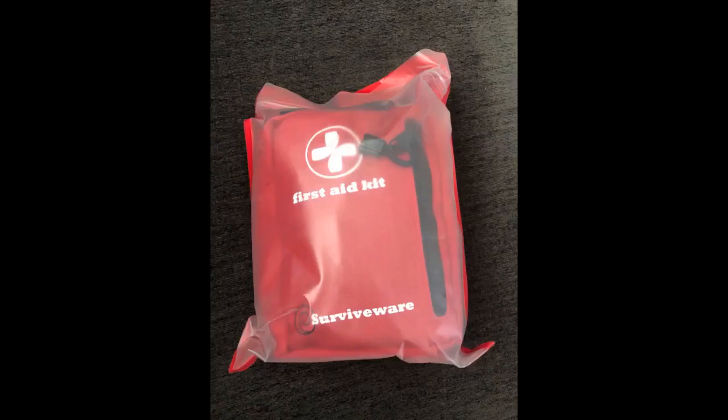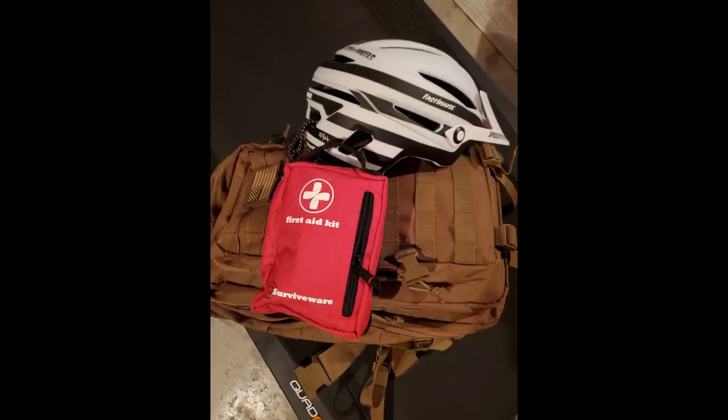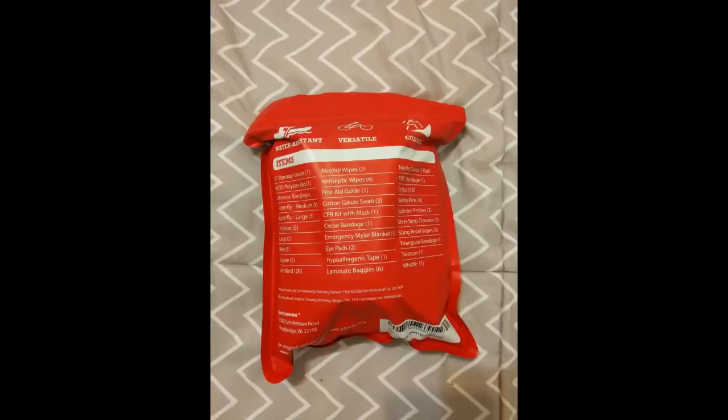Recently I added another first aid kit to my gear, by a company called Survivewear. This kit has a great carrying case and, for the price point, some quality components. But what really sold me on this kit was the way that it was compartmentalized. The pockets and pouches in the kit were labeled with the name of the component that it contained. In a crisis, it will be difficult enough to maintain clarity, let alone remember where all of your first aid components are.